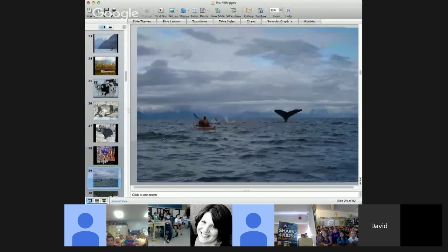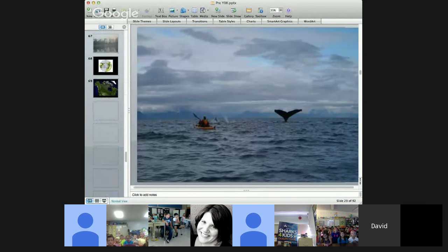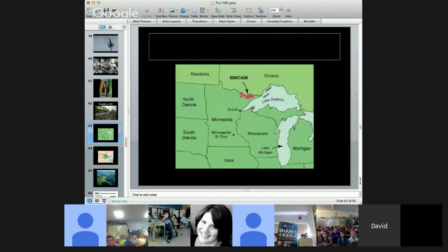Those are a few examples of the animals we've encountered and the places we've visited along the way. But we also want to share with you a little about what we're doing next. A week from tomorrow, Amy and I are going to paddle our canoe into the Boundary Waters wilderness area.